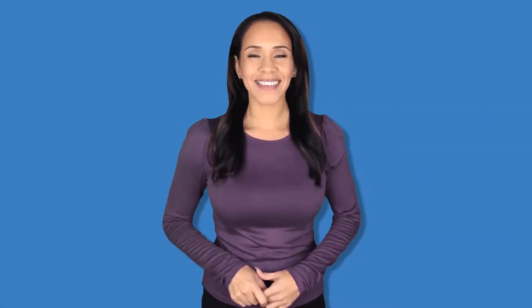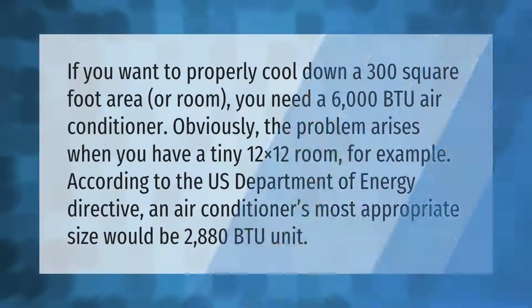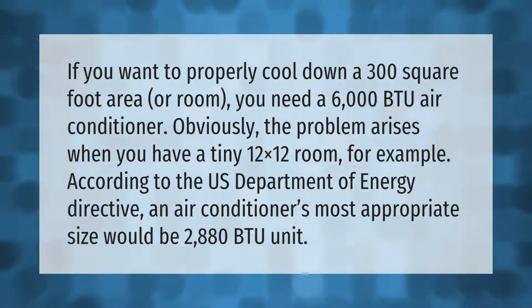If you want to properly cool down a 300 square foot area or room, you need a 6,000 BTU air conditioner. The problem arises when you have a tiny 12x12 room — for example, according to the U.S. Department of Energy directive, an air conditioner's most appropriate size for that room would be a 2,880 BTU unit.